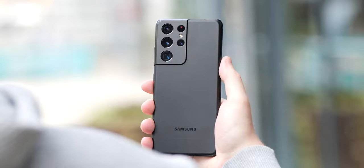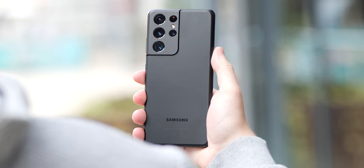Before I get into the phone itself, I'm of the opinion that if you want a great smartphone and don't necessarily care about getting the latest and greatest or spending a fortune, you should probably look at the previous generation Galaxy S or any other flagship phone. You'll probably be left very happy and with a lot more money in your pocket. The same process applies this time around, but let's get into the why relating to the S21 Ultra.